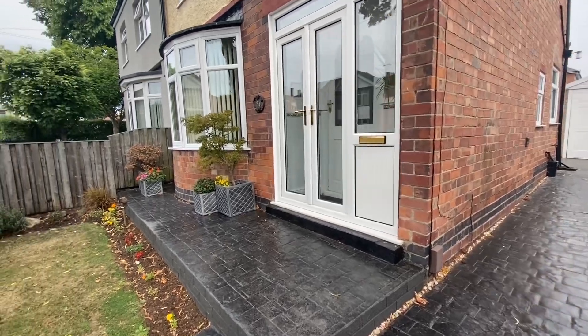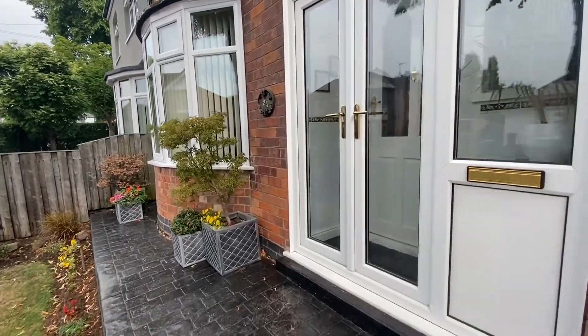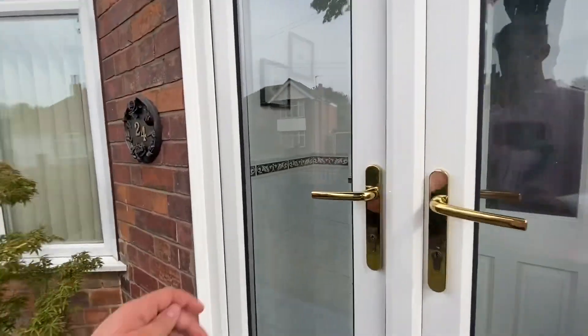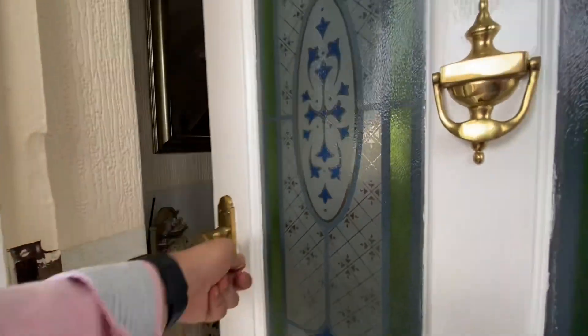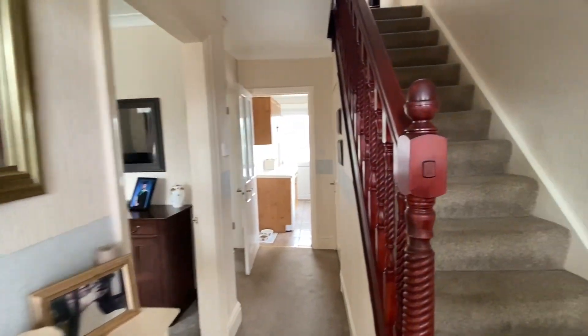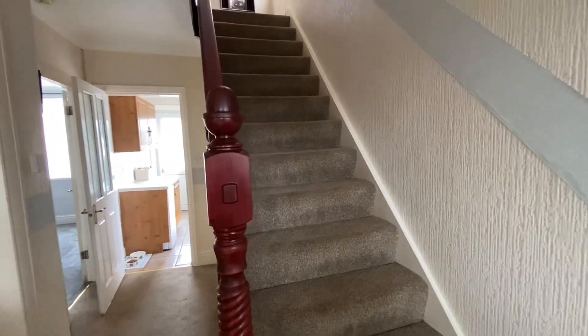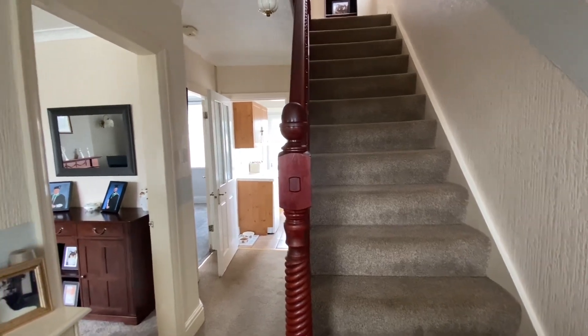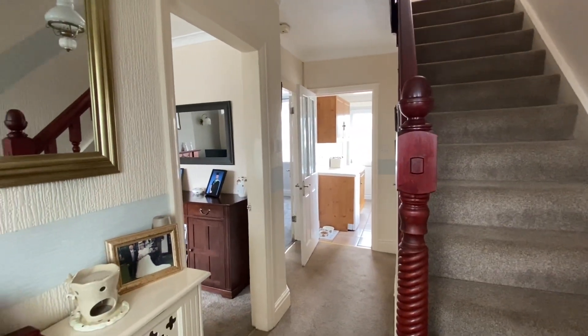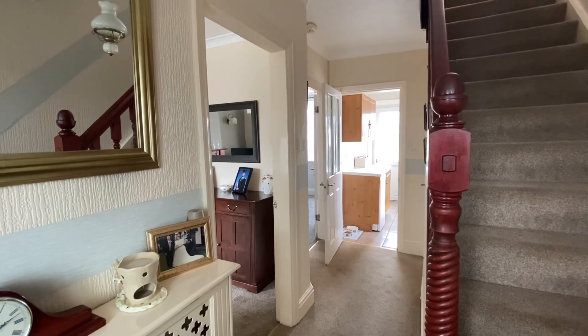There is also a step up taking us to some French doors which bring us directly into the porch, and then we have a secondary door bringing us into the entrance hall. The first thing you'll see are the stairs on the right hand side to the first floor landing, and then we have a walkway down the left hand side giving us access to the rooms downstairs.